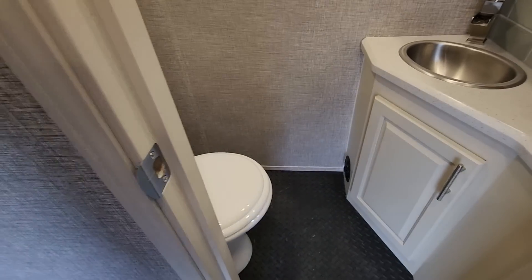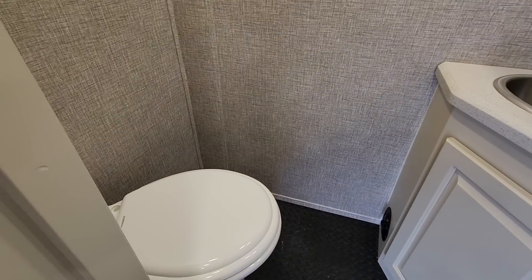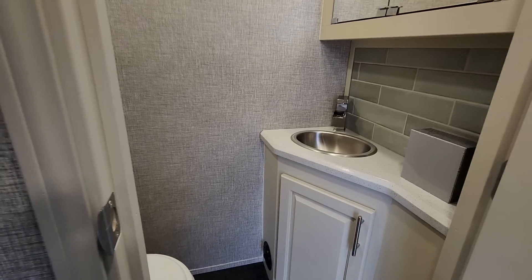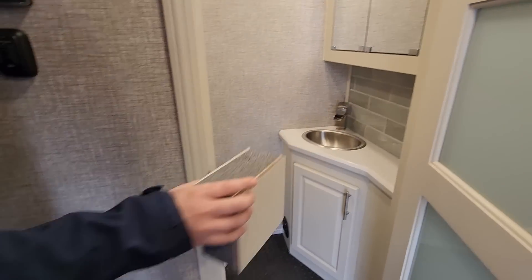This is really nice — is that a porcelain toilet? Yes, the toilets are porcelain and you can either do the foot pedal flush or we have macerators available as well.